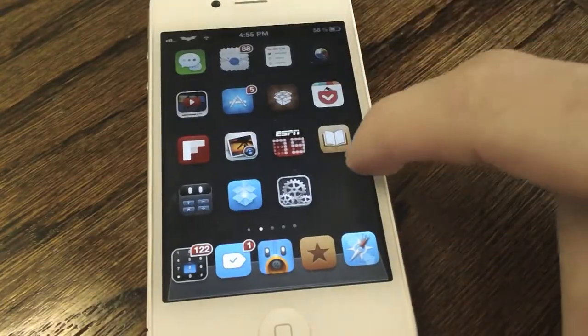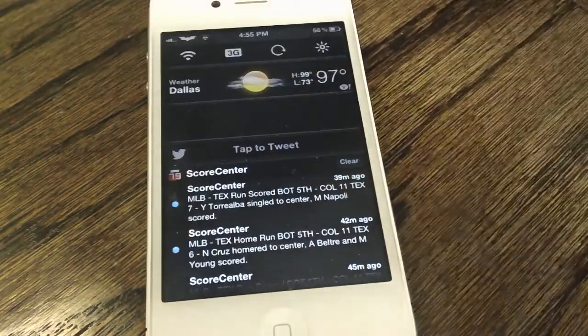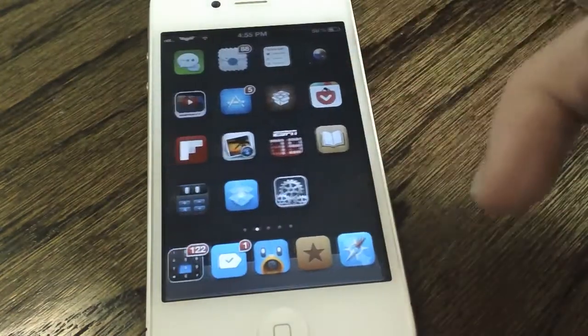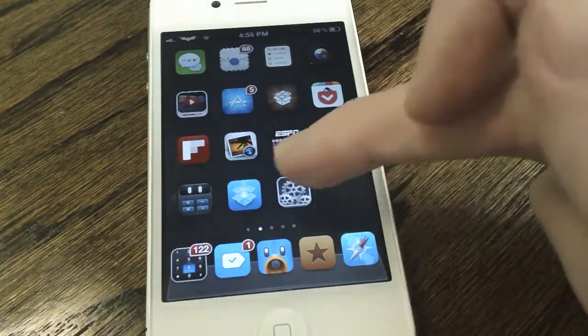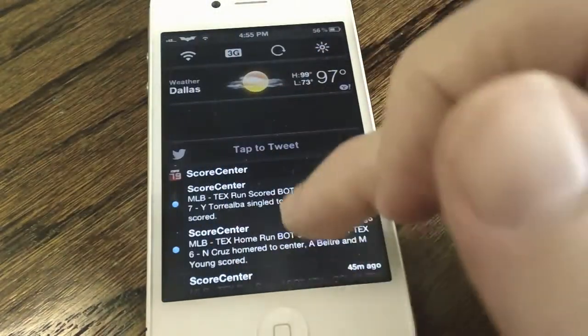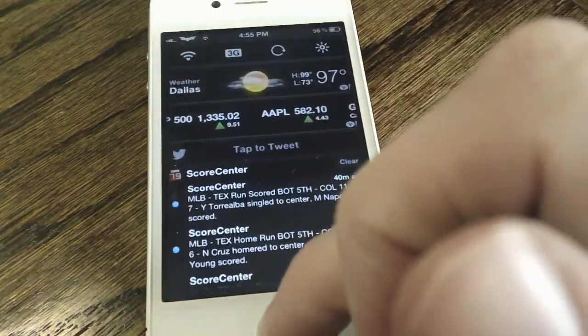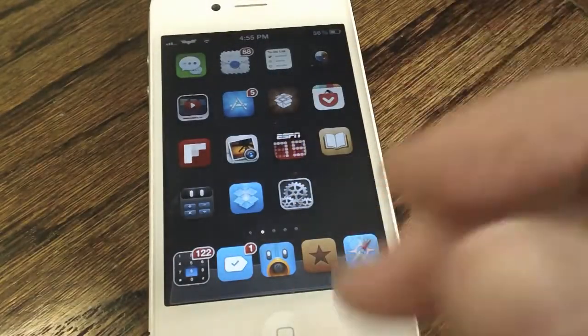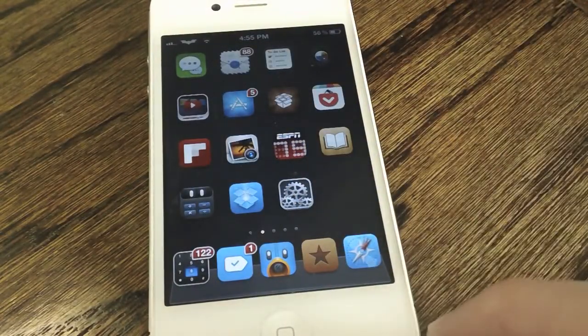My next jailbreak tweak is Mountain Center. While the original idea was brought to the iPad courtesy of Mountain Lion Center, this jailbreak tweak brings the same experience to the iPhone in addition to adding a slew of features, including the ability to change the sensitivity and how many fingers it requires to bring up Notification Center. Be sure to check out Mountain Center on Cydia.